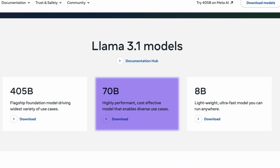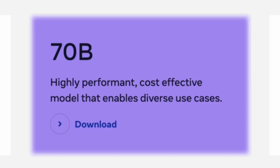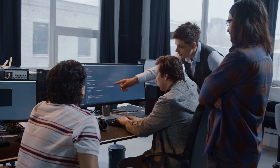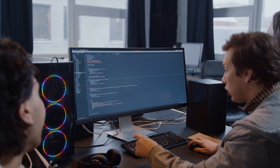Next up at number 5, we have the LLAMA 3.1 70B model that strikes a balance between performance and resource requirements. This model could be a good fit for organizations that need strong coding support without the computational demands of larger models.